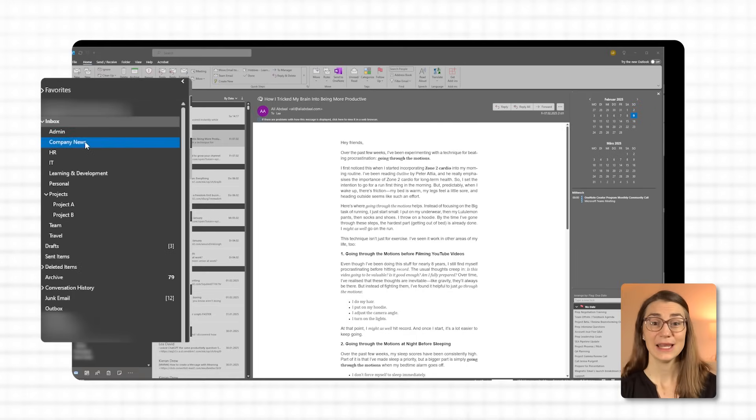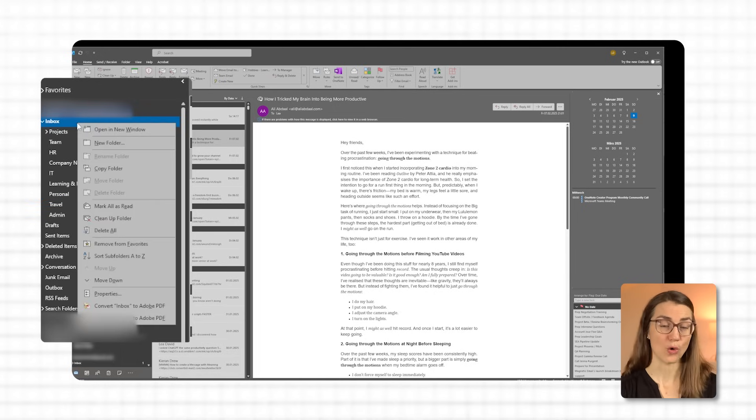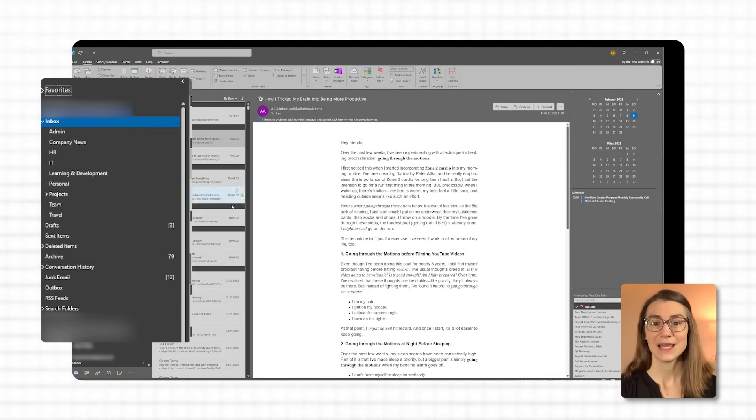Having set up all your folders, you have two options for sorting them: manually or alphabetically. To manually sort your folders, click and hold the folder you want to move, then drag it to the desired position in the folder list and release the mouse button to place it. This option is ideal if you want to arrange folders in a custom order that matches your workflow or priorities. To sort folders alphabetically, right click on the parent folder or your inbox and select sort subfolders A to Z from the context menu. All subfolders will automatically arrange themselves in alphabetical order — useful if you prefer a clean, easy to navigate list that's quickly searchable.